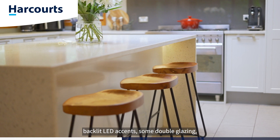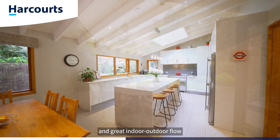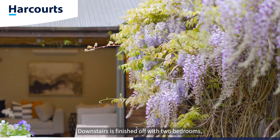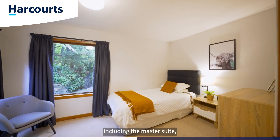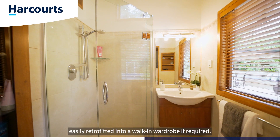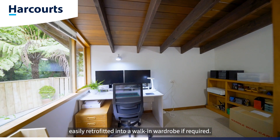Backlit LED accents, some double glazing and great indoor-outdoor flow to the Wisteria lined front patio. Downstairs is finished off with two bedrooms, including the master suite, which comes complete with an en-suite and den or office space, easily retrofitted into a walk-in wardrobe if required.